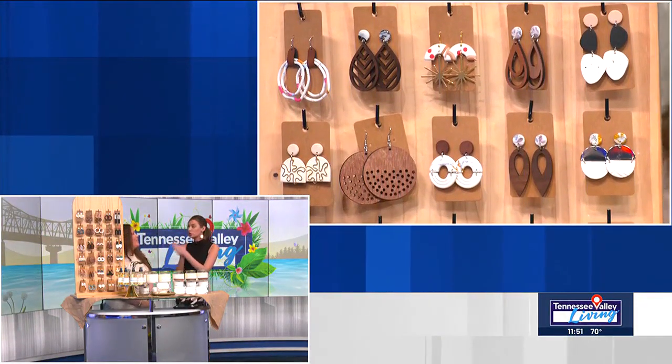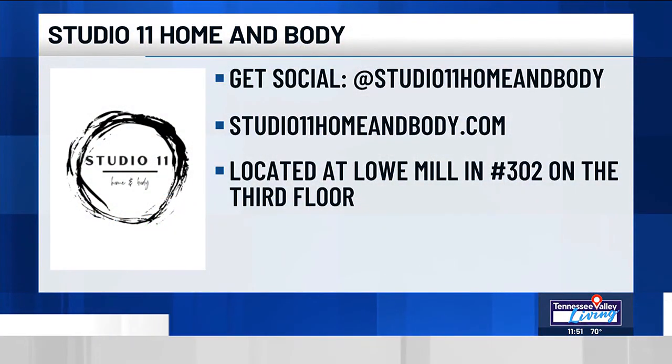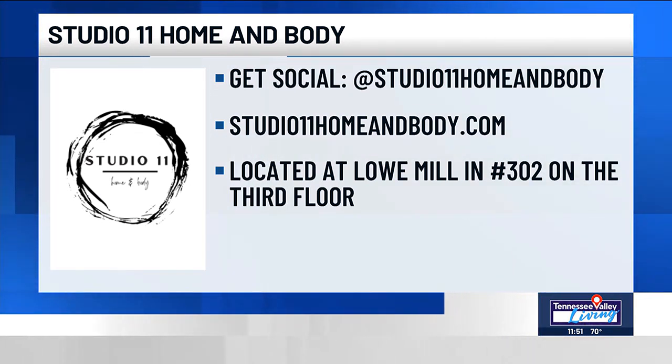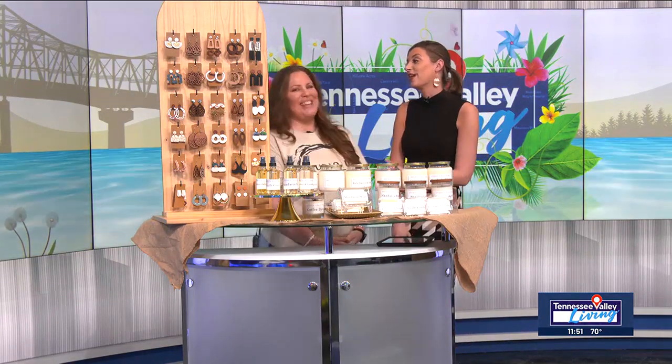So well said. Amy, huge congratulations to you. Thank you — this is an honor. Tell us one more time before I let you go — Studio 11, where you guys are, where people can come shop. Yes, we are located at Low Mill Home and Body. We are nestled on the third floor in space 302, and we would love to see you guys come visit. They have earrings, candles, and mists. I'm obsessed with Mandarin Mint — that's my personal recommendation. Amy, thank you again so much. We so appreciate it. Congratulations!